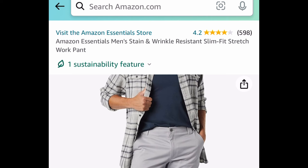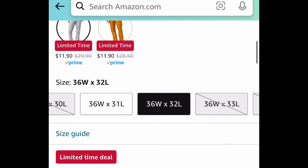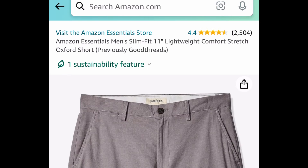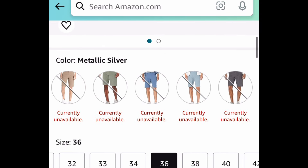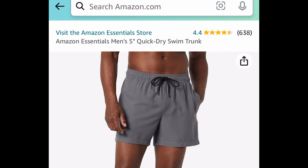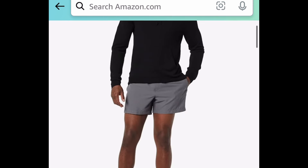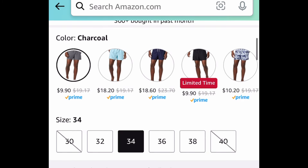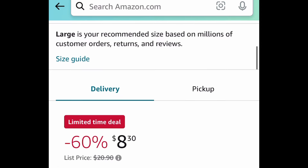Huge price drops on men's clothing, starting with the men's stain and wrinkle-resistant work pants — you can snag that for $11.90. Next, we have the men's slim fit 11-inch lightweight comfort stretch Oxford shorts. This has amazing reviews, and the regular price is like $23 — you can snag the gray one for only $10. Next, the men's 5-inch quick dry swim trunks in gray and black are currently price dropped down to just $9.90.